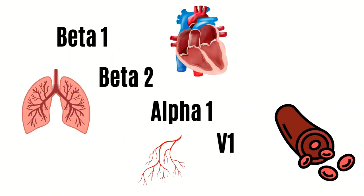Do you remember receptor sites from back in nursing school? Beta-1 affects the heart, beta-2 the lungs, and alpha and V1 affect blood vessels.